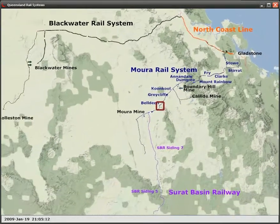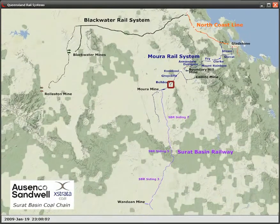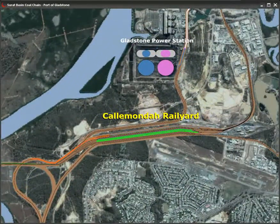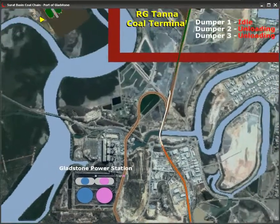Traffic increases near the port of Gladstone, where the Maura system connects to the North Coast Line and Blackwater rail systems. Once the trains have arrived at Gladstone, they move on to the Calamonda rail yard where they are serviced and provisioned. From Calamonda, trains travel to either the Gladstone power station or the Argytana coal terminal.